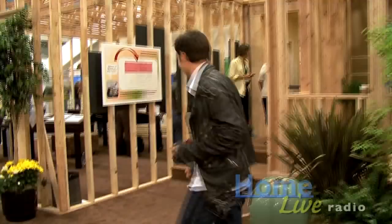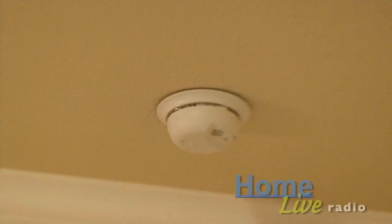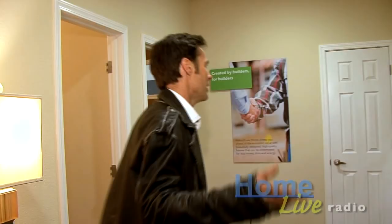This is the interior of the home and you can see it's all finished out. This is all done in the factory — from the flooring to the baseboard, to the drywall, the paint, smoke detectors, lights — it's all done.